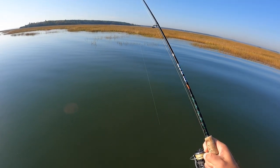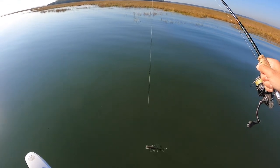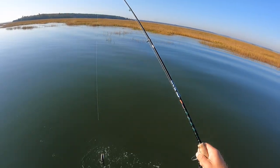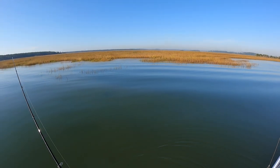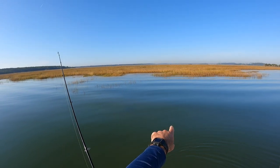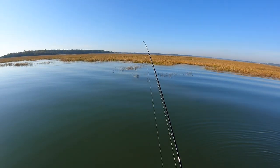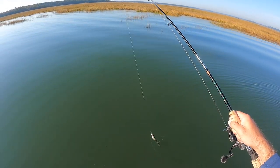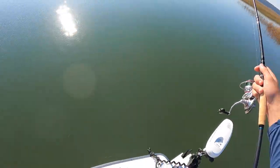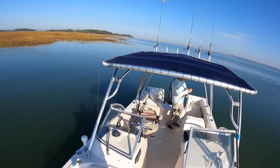Pretty trout right here — look at those big old head shakes. Look how clean and clear this water is, that's a really nice trout. Switched back over to the green color — doesn't seem to be mattering too much in this water clarity. Right here is a drop-off right past these shell bars where the grass is, and that's where this pretty trout was hanging out. Angelo with a really nice trout — you might need the net for that one.